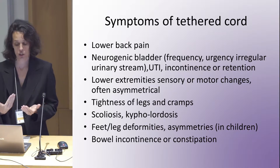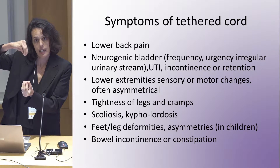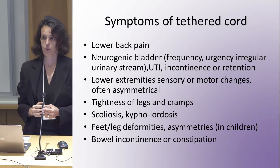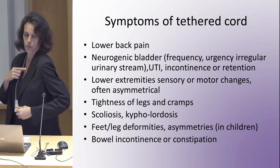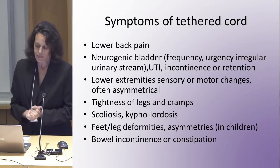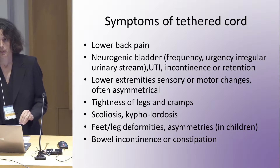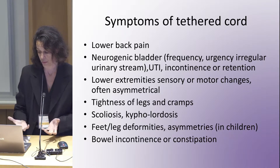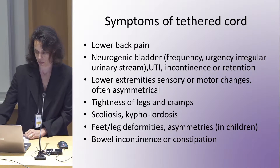Especially in children, because you're pulling on the cord, you might have scoliosis or kyphosis or lordosis — basically your spine going in abnormal directions. In children who are still growing, you might also see a difference between the legs and the feet — deformities. And you can find bowel incontinence or constipation.